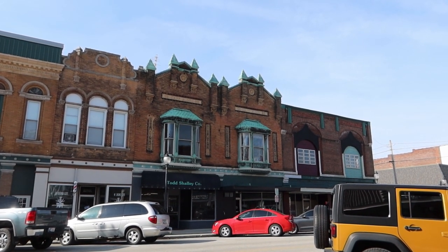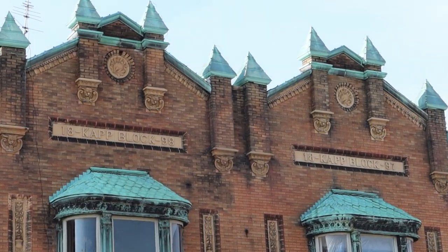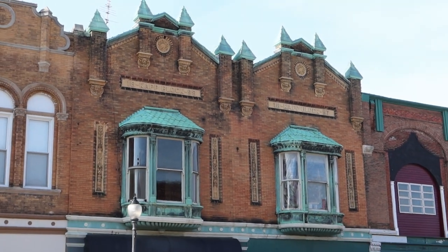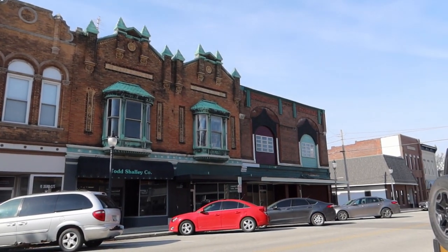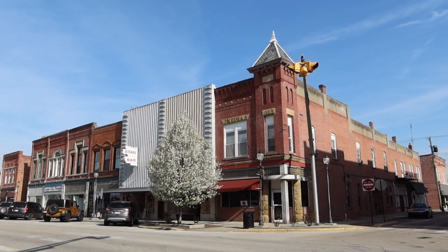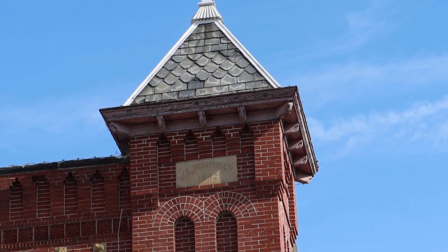Here we have the Cat Block. It says 1897 and 1898. Here we have the J.L. Humphrey Block. I believe it says 1892 there.